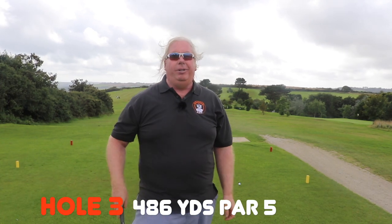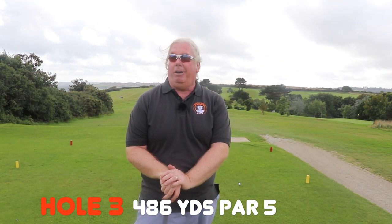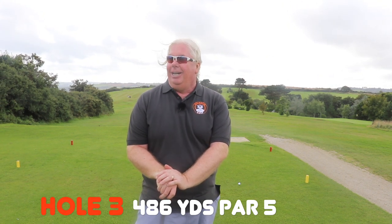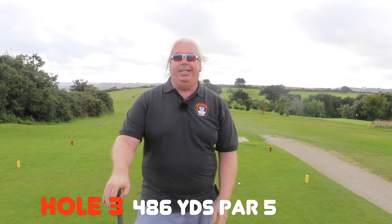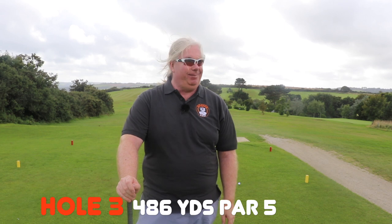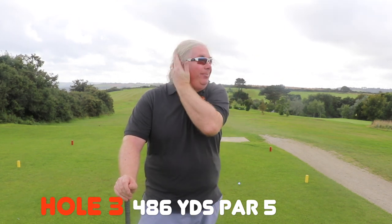Okay, this is the third hole at Falmouth Golf Club — this is a par five, and it's a heck of a par five, I have to say. White tees it's 501 yards, we're playing off the yellow which is 486. Currently into a wind that's so strong I can't keep a hat on — so that's not going to be fun.